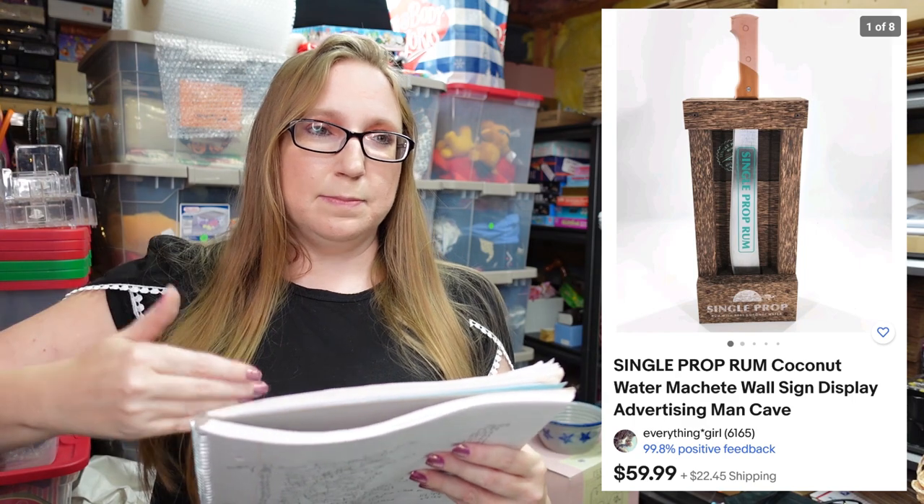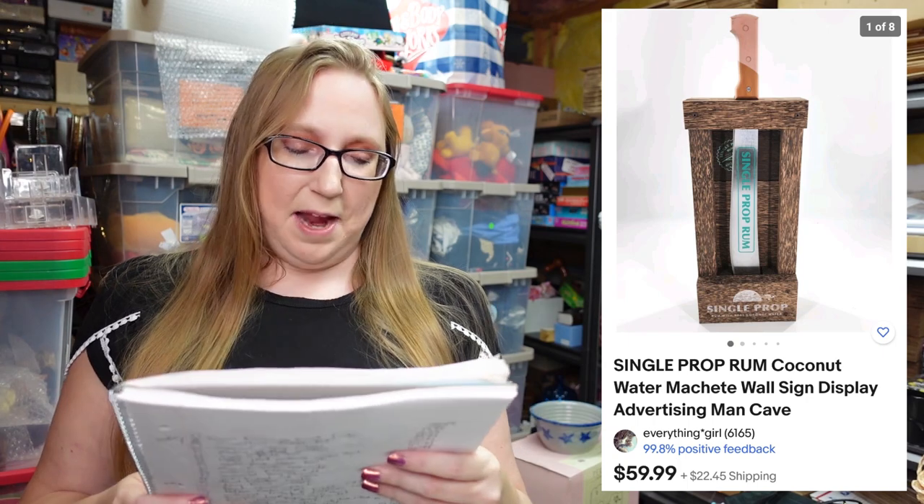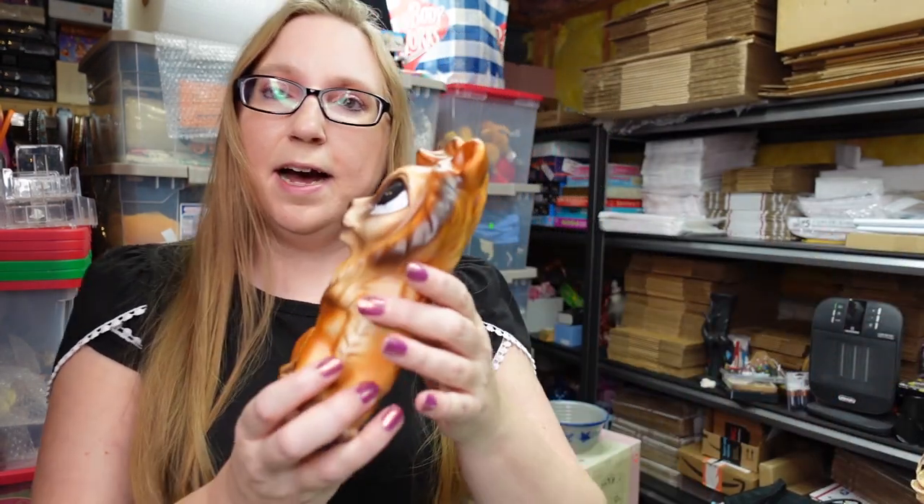Next item I'm going to post up a picture because it's larger. Eric won this at the auction — it's kind of like a promotional type item, probably from a store that sells alcohol. It has something to do with rum — it's like a machete-looking advertising piece. He paid ten dollars for it at the auction and we have it listed as a buy it now for $59.99.